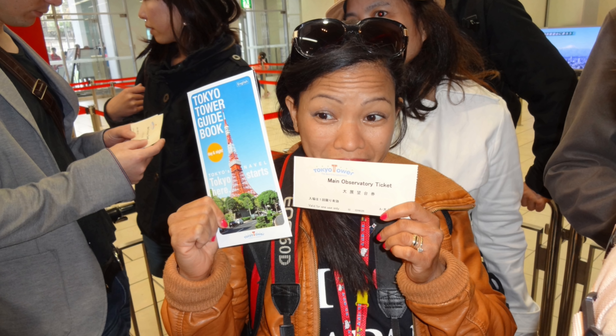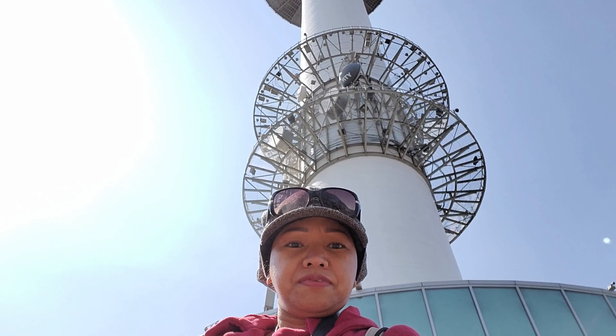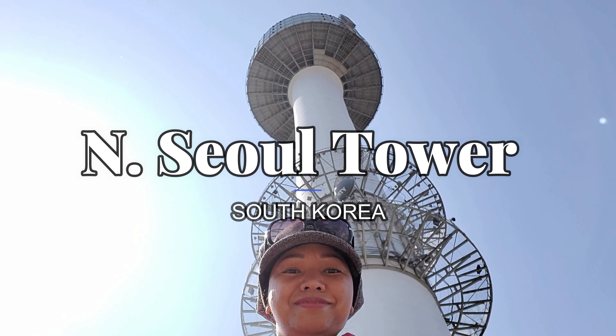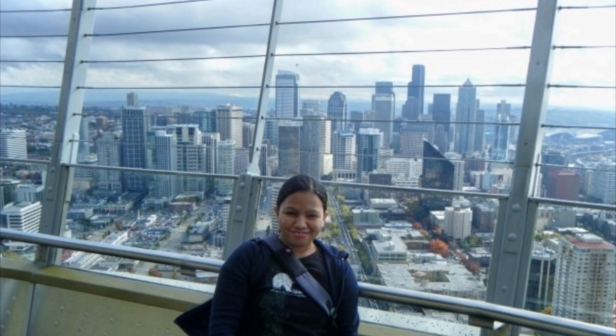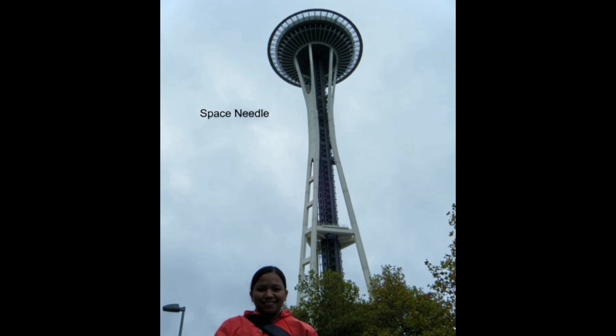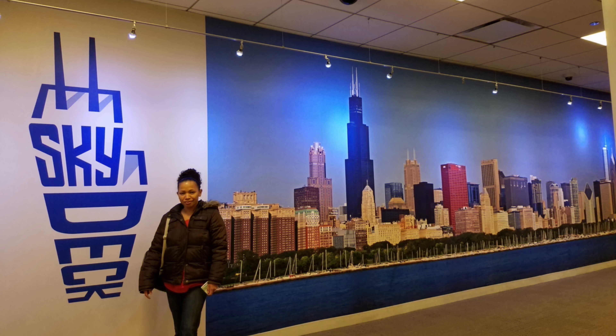I also like the Tokyo Tower because of the color — it's red. Next is Namsan Seoul Tower; it is tiny, but at night this tower really looks nice because of the lights. Next is the Space Needle. And the last one is Willis Tower.